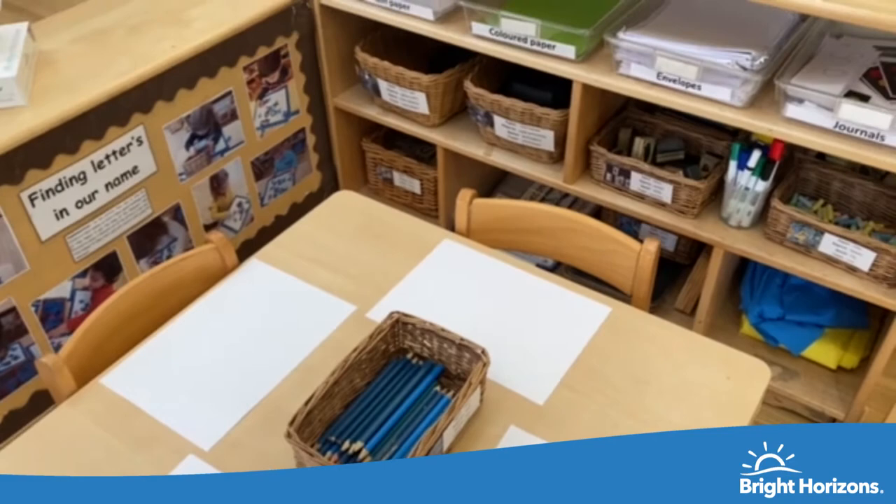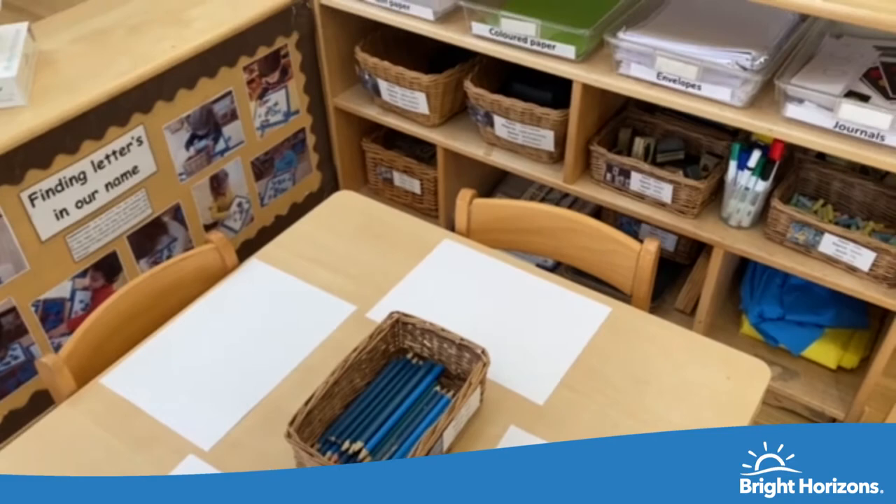And we also have our literacy area where children get to explore their pre-writing skills with many resources to access. I hope you liked and enjoyed the tour. Now that you've seen our nursery virtually, we would love to welcome you into the setting to show you around in more detail. If you have any questions, our team will be ready to answer them — so don't hesitate to pick up the phone and book your tour date with us. Thank you very much.